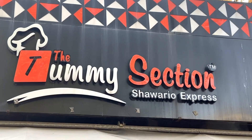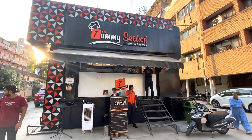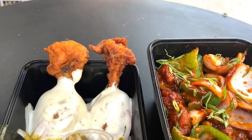I am going to the Tummy Section today in Punjabi Bagh, on Club Road. If you see our McDonald's, just the back side — the Tummy Section is open there. So guys, we have reached the Tummy Section, Shawarma Express, which is in Punjabi Bagh near McDonald's. You can see here dine-in, take away, and home delivery.